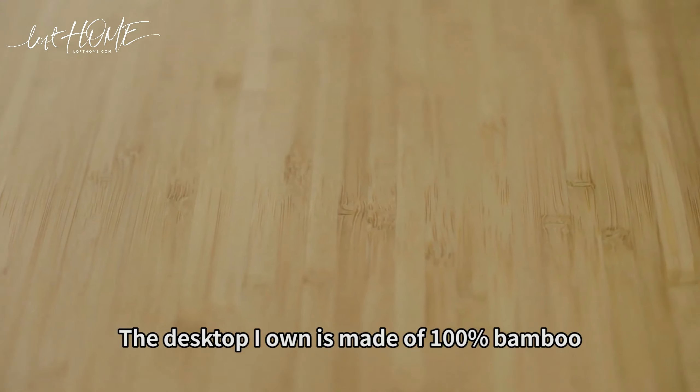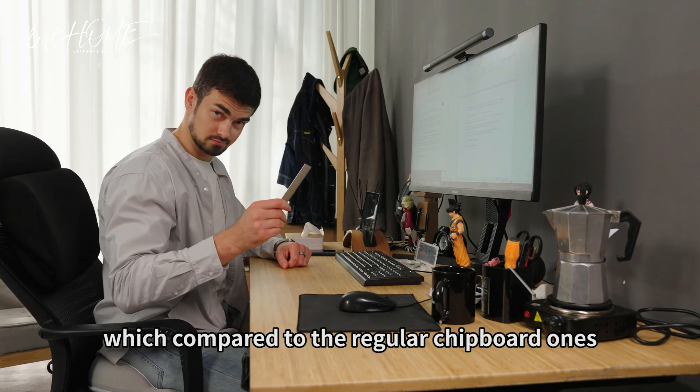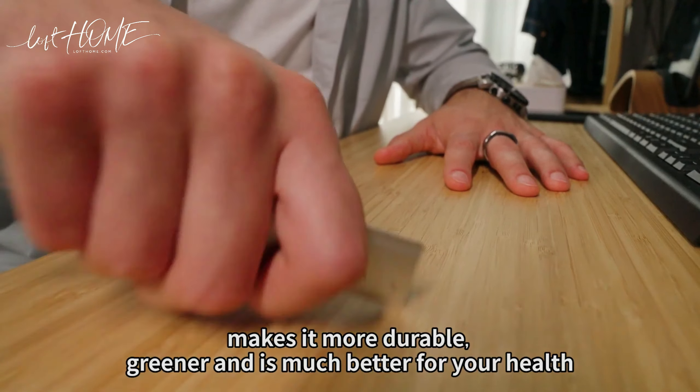The desktop I own is made of 100% bamboo, which, compared to the regular chipboard ones, makes it more durable, greener, and is much better for your health.